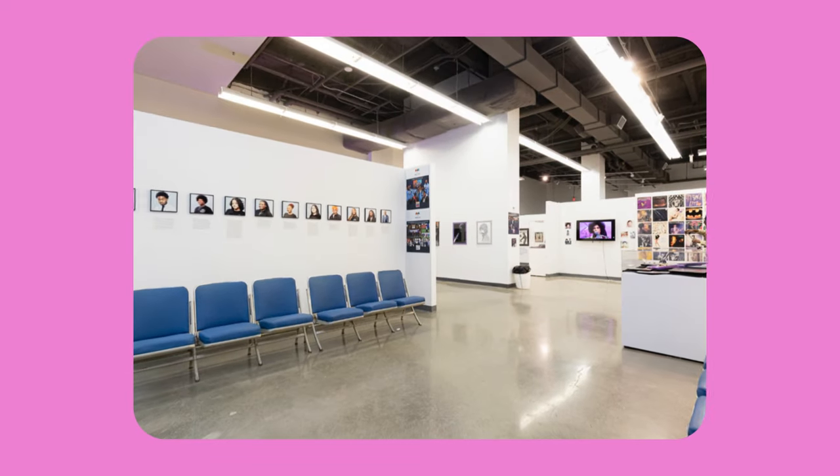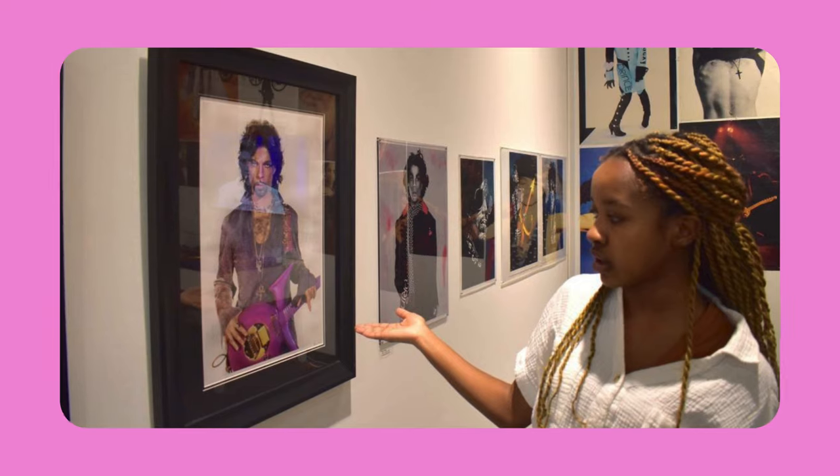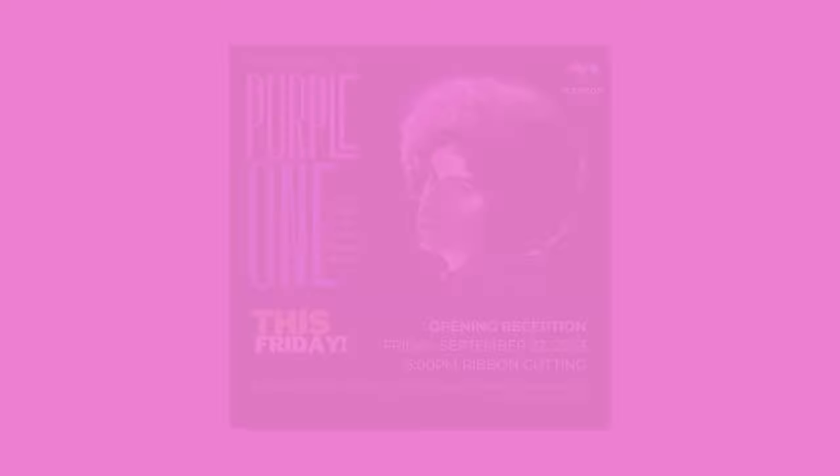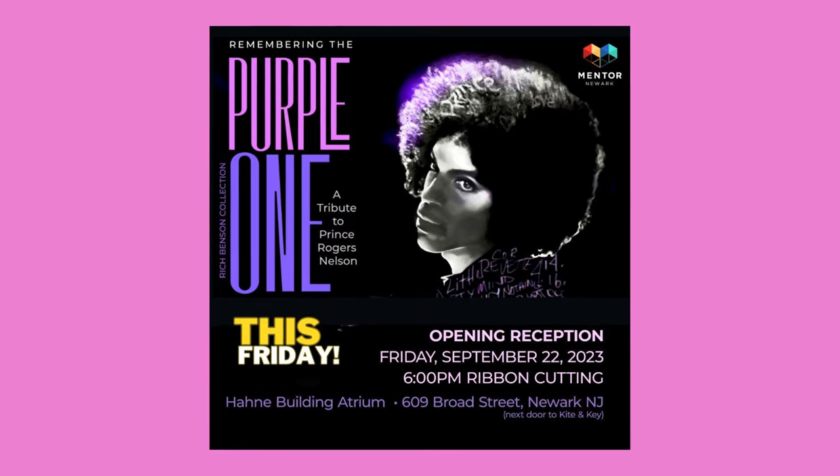The display, extended due to popular demand, not only educates visitors on Prince but also provides the students with a unique opportunity to explore the curation profession as they serve as docents for their own exhibit. The project aims to introduce students to unfamiliar career paths and museum operations.